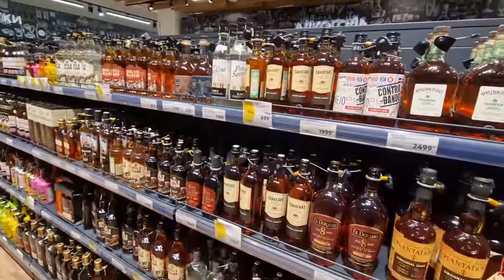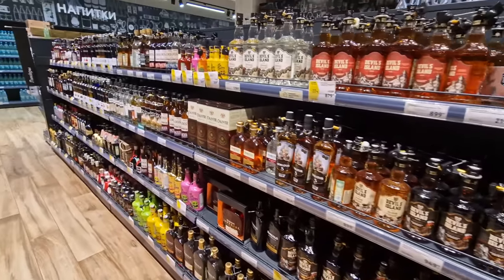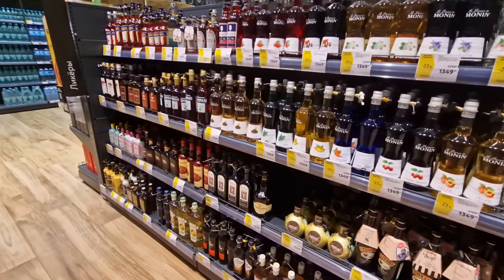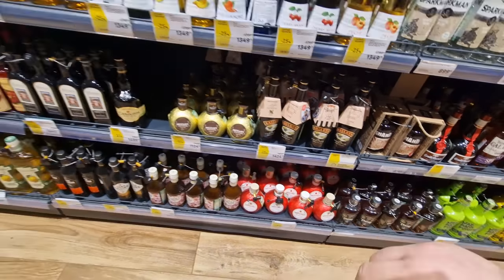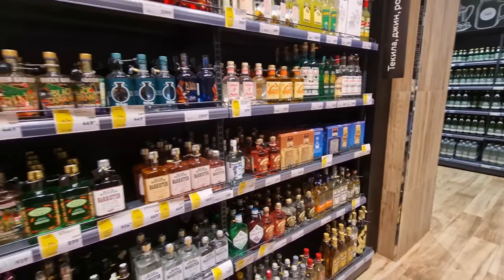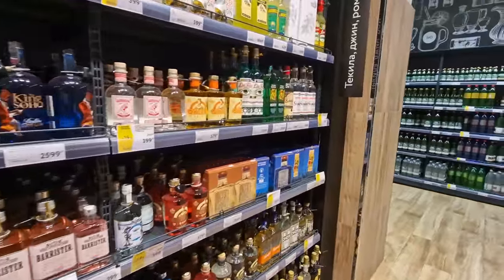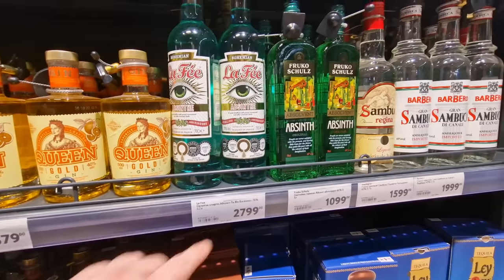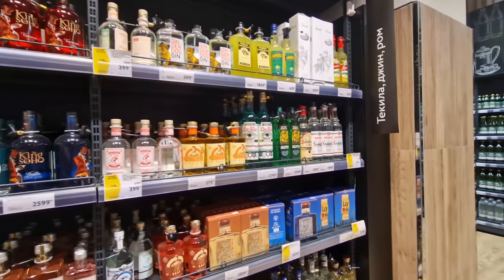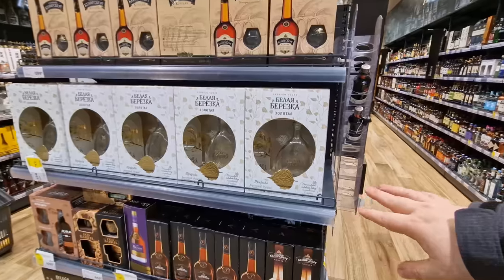There's a lot of choices of rum - Appleton Estate signature is here, and a lot of these I couldn't even find in Australia. Just in an everyday supermarket in Russia - it's really interesting. Now we get to the liqueurs - Bailey's is still here, somebody said there was no Bailey's. My wife's Aperol is right here, and there are all the gins too. And there's absinthe - the one that's supposedly hallucinogenic, 60% alcohol, 120 proof, with the herbs. Also limoncello. A really nice wine and alcohol section.